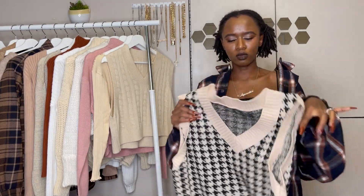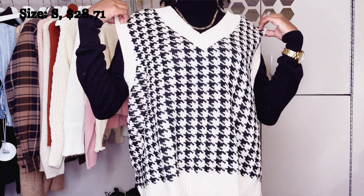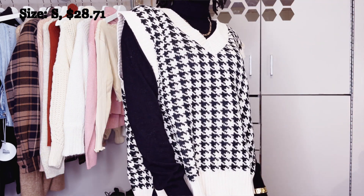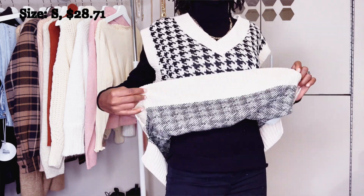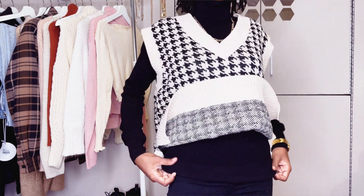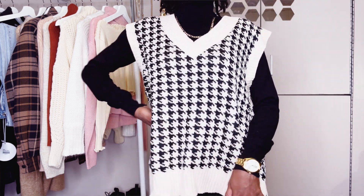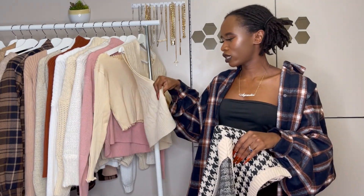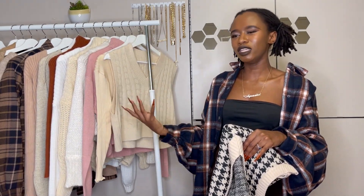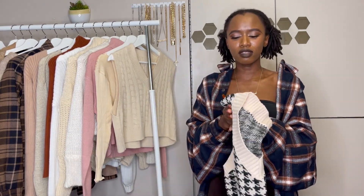The next thing I got from YesStyle is this other vest — I've always wanted to get this one. I know this video is overdue by about three weeks, but you can still wear it in winter because it's really thick. If you put a turtleneck underneath you'll still be warm and functional. It's much thicker than the knit vests — those are light, but this one is really warm and thick.